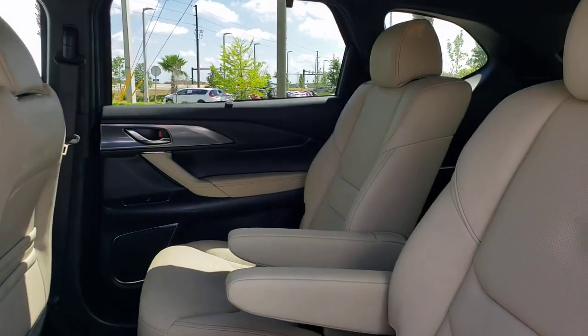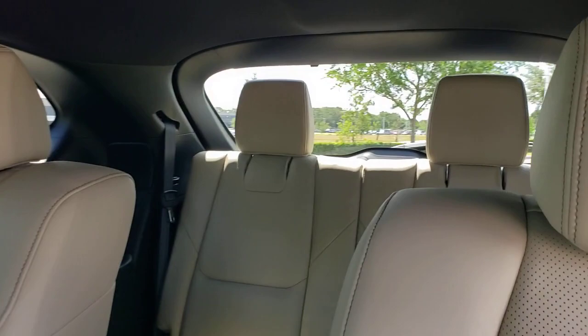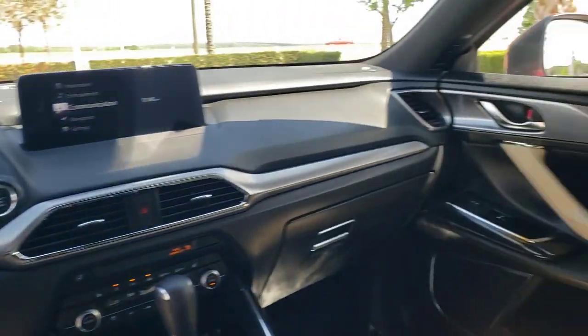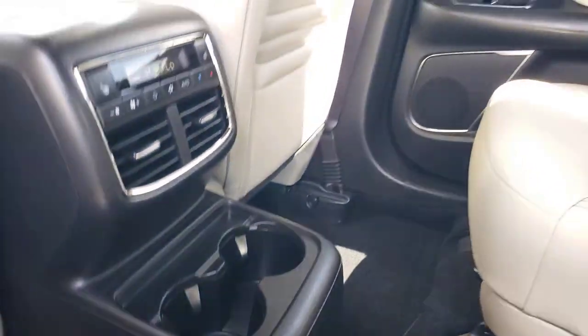These are just some of the great options this vehicle comes with: Apple CarPlay and/or Android Auto, navigation system, sunroof/moonroof, keyless entry, backup camera, power passenger seat, heated rear seats, heated mirrors, satellite radio, and fog lamps.